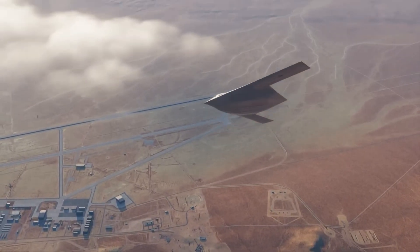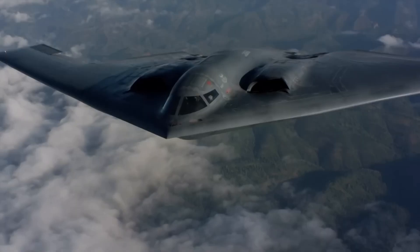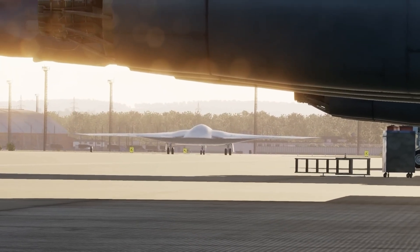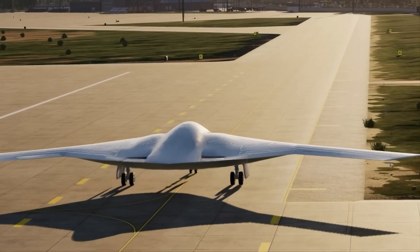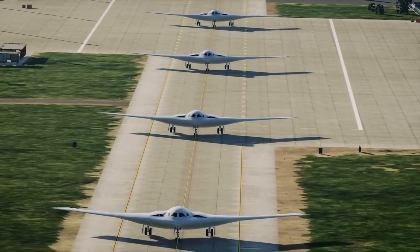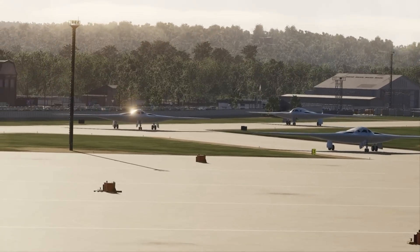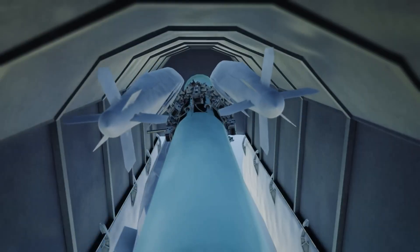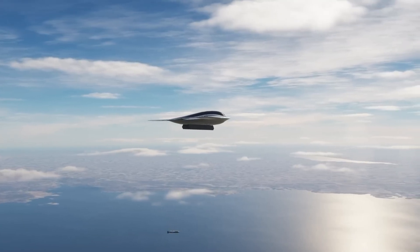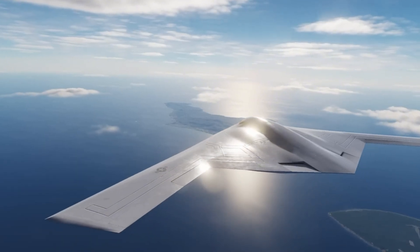Digital modeling has helped here. When predictions match reality, you move faster. The bases are gearing up too. Ellsworth in South Dakota will host the first operational squadron and the training unit — construction ramps in fiscal 2026. So the jet has the hangars, simulators, and support it needs. Tinker in Oklahoma will run sustainment. Edwards keeps leading the tests. As squadrons stand up, expect Dyess in Texas and Whiteman in Missouri to join the rotation as the bomber force reshapes.